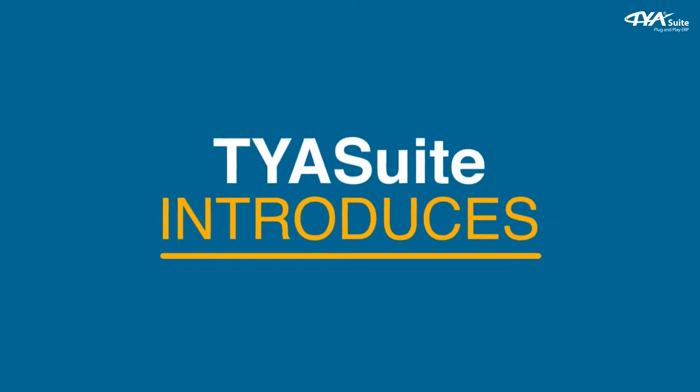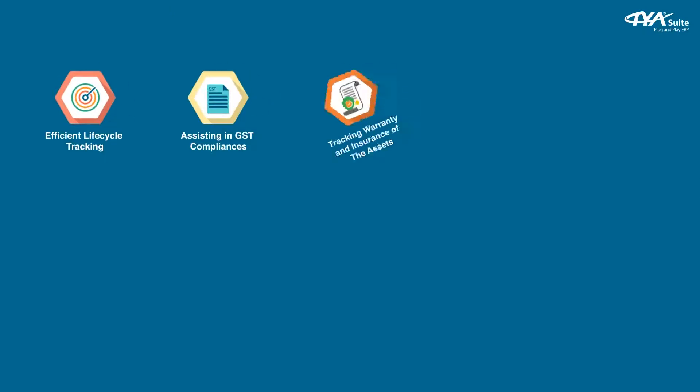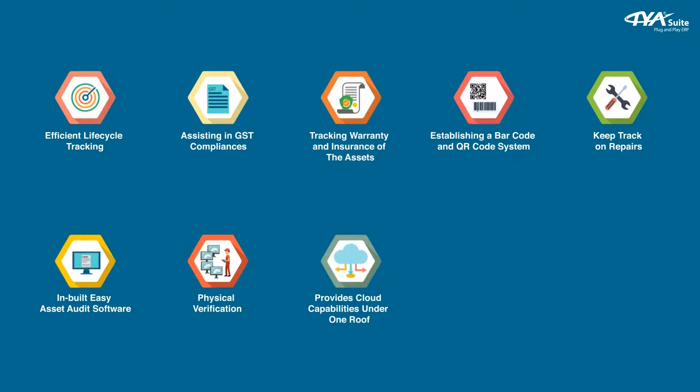TYA Suit introduces a cloud-based asset management software — an all-in-one software to manage various asset management related tasks like efficient lifecycle tracking, assisting in GST compliances, tracking warranty and insurance of assets, establishing a barcode and QR code system, keeping track of repairs, in-built easy asset audit software, physical verification, cloud capabilities, and tracking assets with employees.